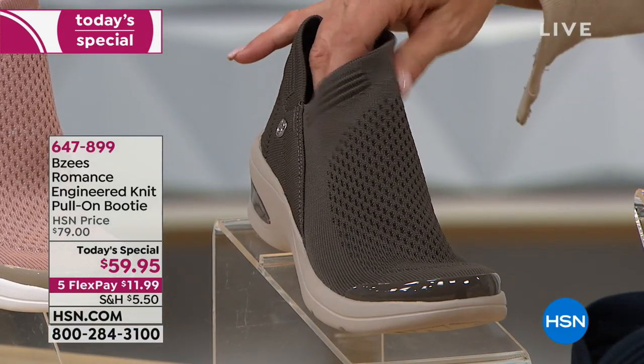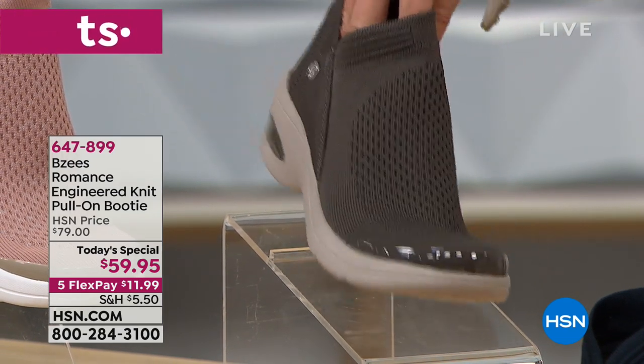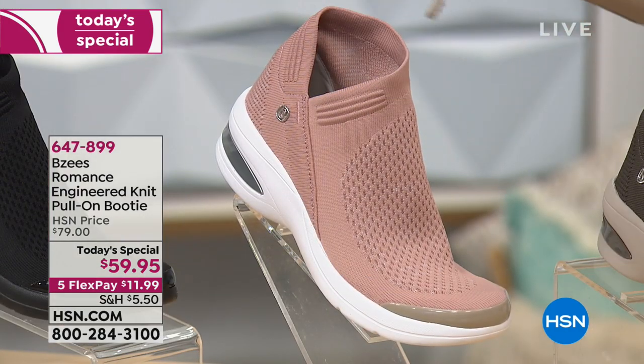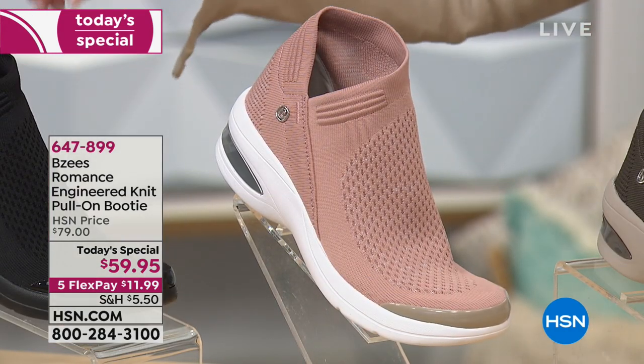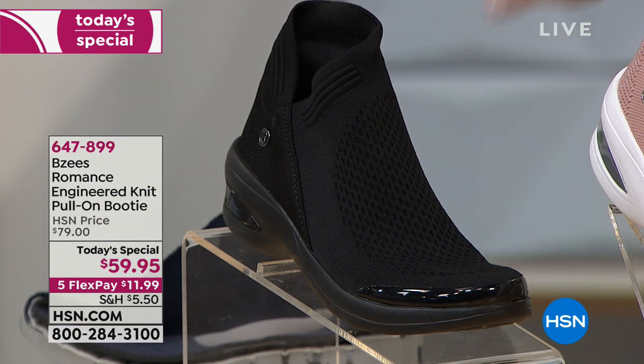Beside that is the olive branch — a really deep, beautiful olive. Next to that is the blush, a classic great blush color. And then finally, when all else fails and you can't decide, we always love a great black shoe, and that one is available too.